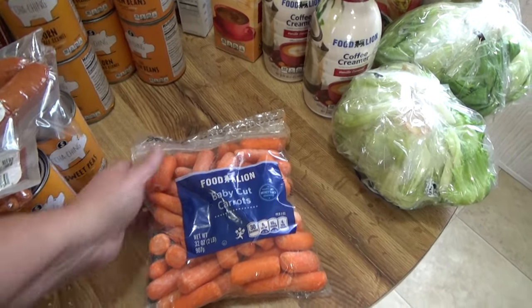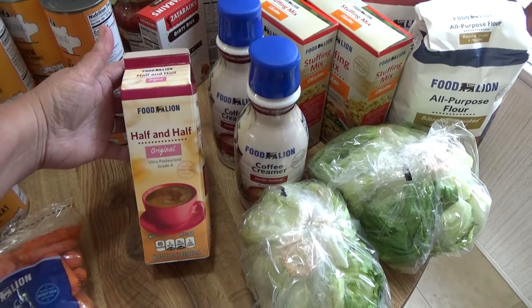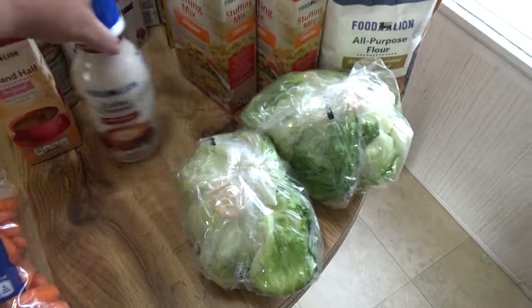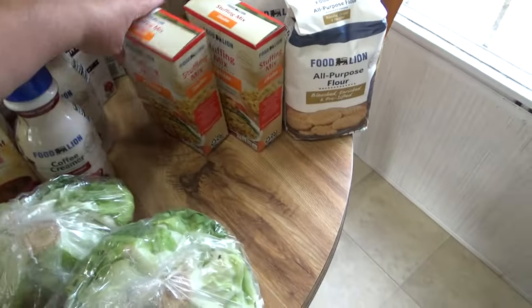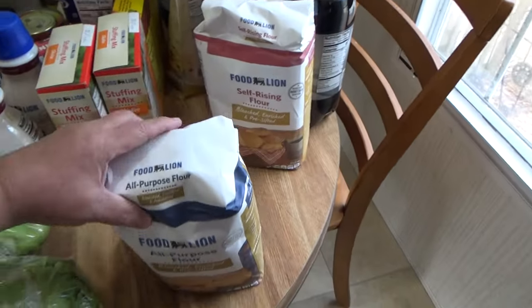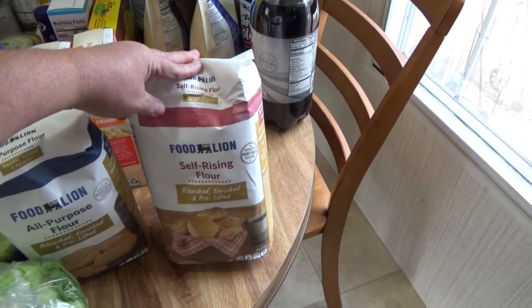Either way I got that big bag of carrots, which is fine — I like carrots. I got a Food Lion half-and-half original, the 32-ounce. I got two Food Lion coffee creamers in vanilla caramel — I can't run out of coffee, I've gotta have it. Two heads of lettuce, and two Food Lion chicken-flavored stuffing mixes.